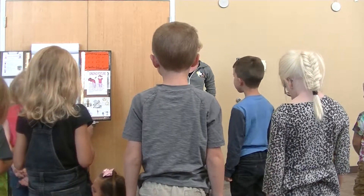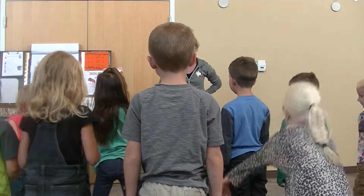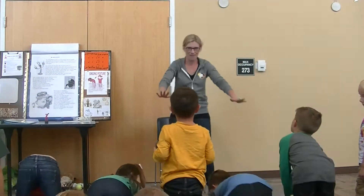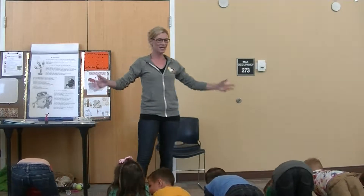I want to see if you can act them out. Everybody show me acting out an enchanted table. Do tables stand on two legs? No, tables have four legs, so show me four legs. Oh, I like it, I like it. Okay, stand back up.